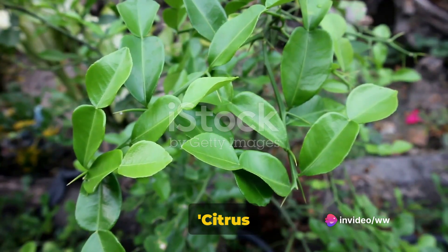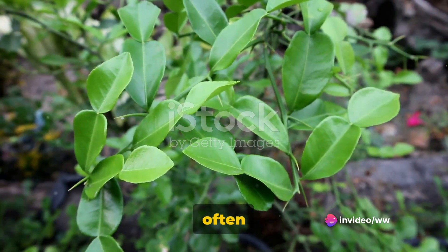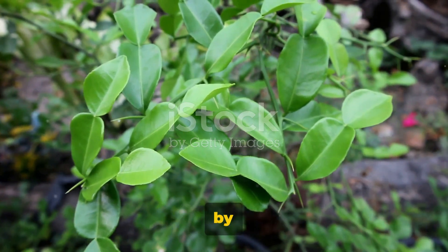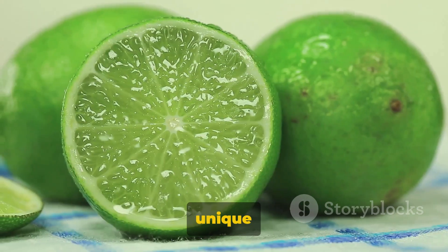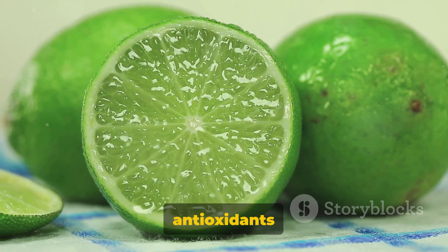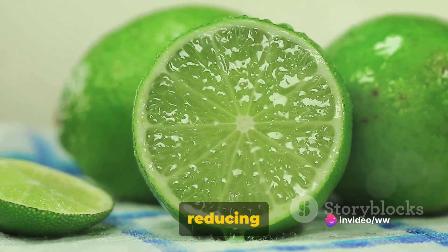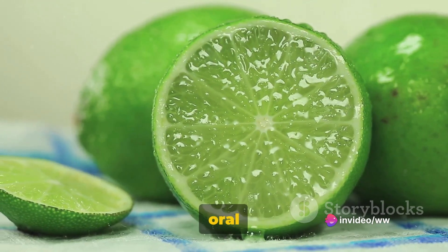Coming in third is the citrus aurantifolia, the Indian wild lime often referred to as kaffir lime. This fruit is distinguished by its bumpy exterior and strong, unique flavor. It's rich in antioxidants and is often used in traditional medicines for its numerous health benefits, such as reducing inflammation and promoting good oral health.